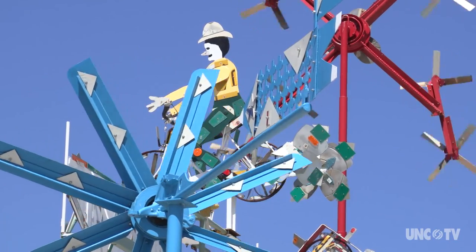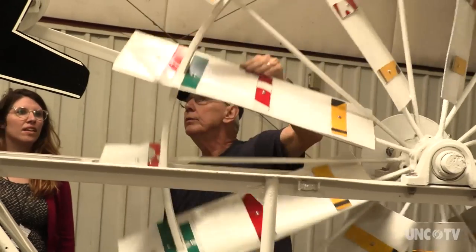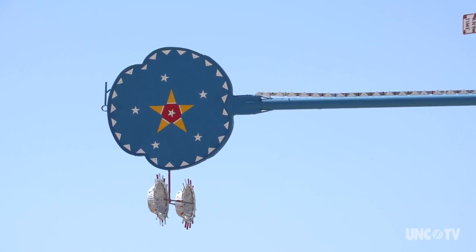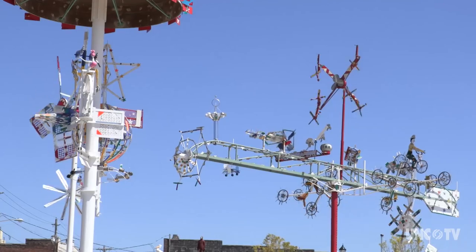We've already got a curriculum developed in partnership with A-plus Schools based on Vollis's whirligigs. My mom was a high school physics teacher and she was the first person to bring me out to the farm to show them to me. The museum, when it opens in the spring, will be a different sort of environment — you'll be able to get up close with smaller works and see how he made these things. You'll be able to learn more about Vollis's story, and I think there are a lot of people who have seen these over the years and have memories about them.